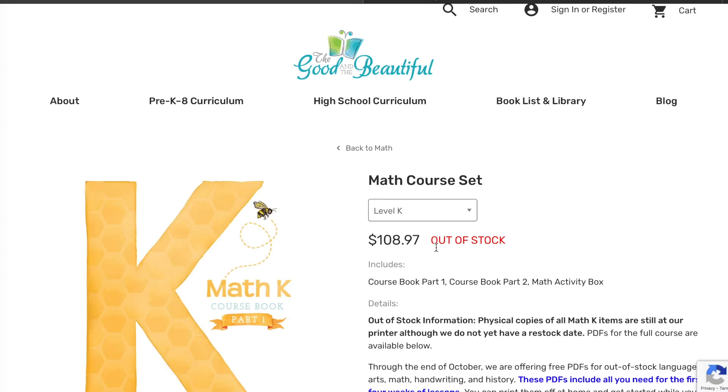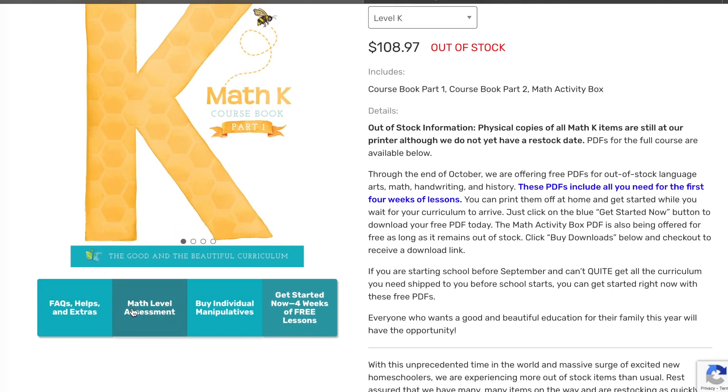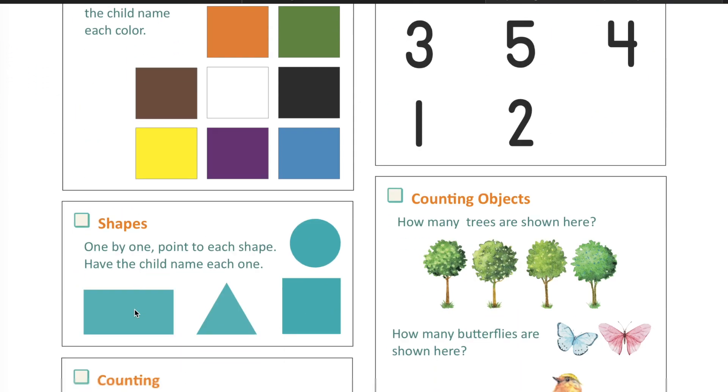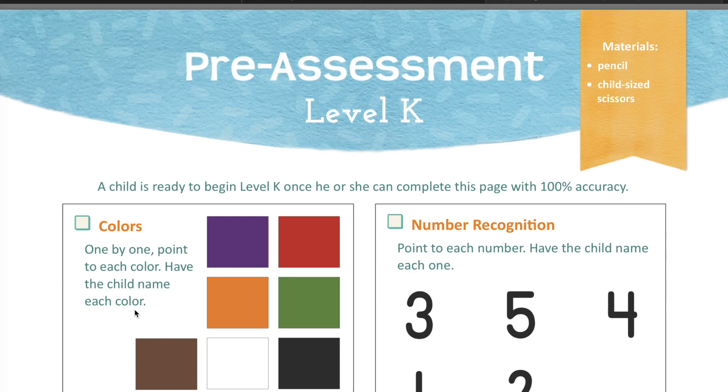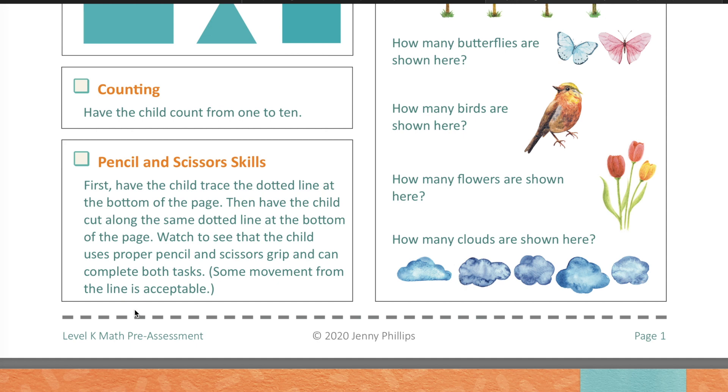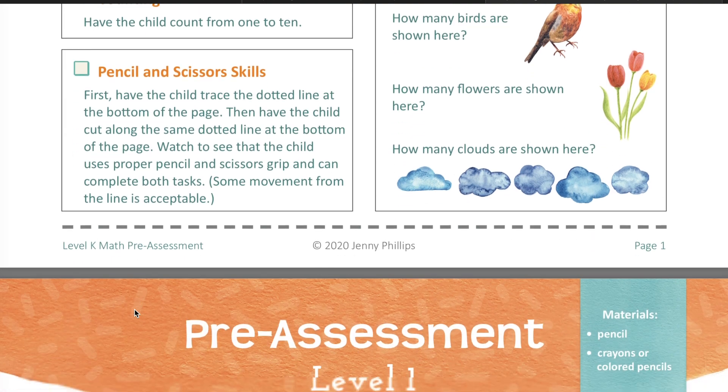Now I'll pop over and show you the math assessment as well. You go over to Math, then Level K, and the math level assessment is right here because their math starts at Level K. Here's the pre-assessment — a child is ready to begin at Level K once he or she can complete this page with 100% accuracy, so everything on this page has to be mastered. These ones are really good to print out because the child will need to cut along a line and trace it as well, to really test their fine motor skills and scissor use — which is kind of scary. I always thought it was very scary to start your children using scissors when that time comes.